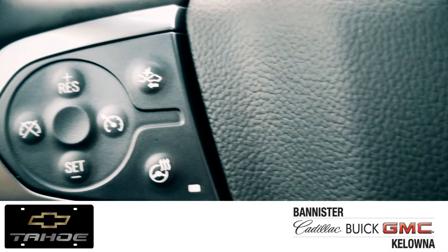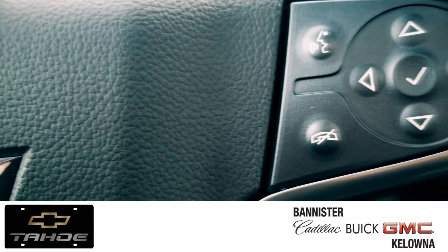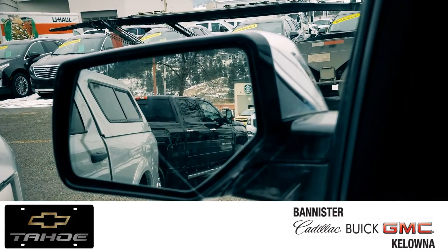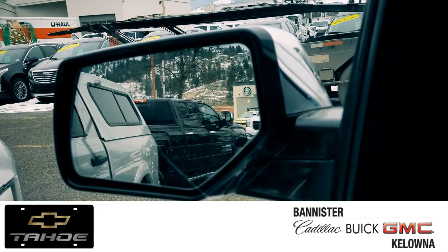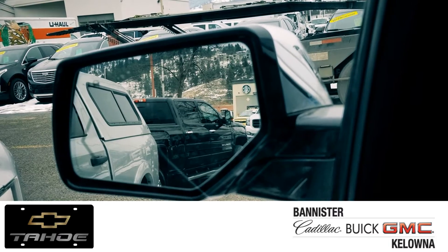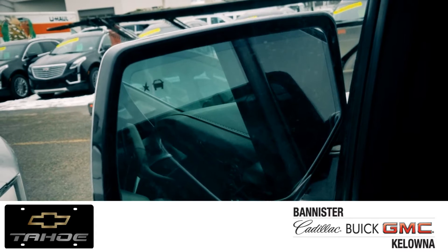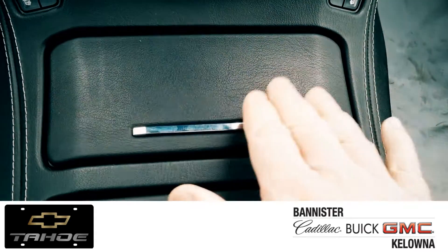Heated steering wheel, crash mitigation, cruise control, and of course that voice recognition, which makes things a lot more convenient and safe. Leather interior, power seats on either side, plus blind spot monitors to keep you safe when you're switching lanes. The side mirrors also fold in to allow a little more room when you need to get into those tight spots in Kelowna.